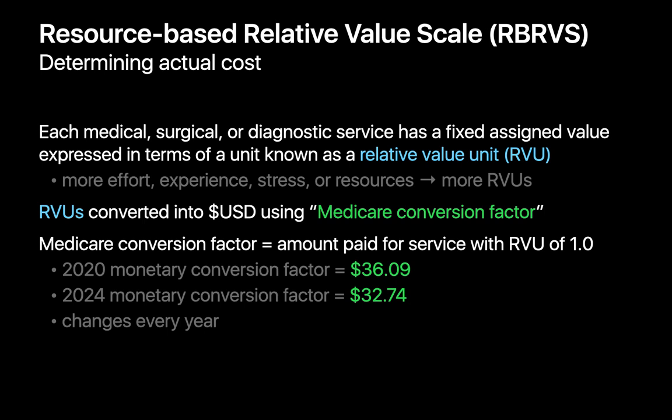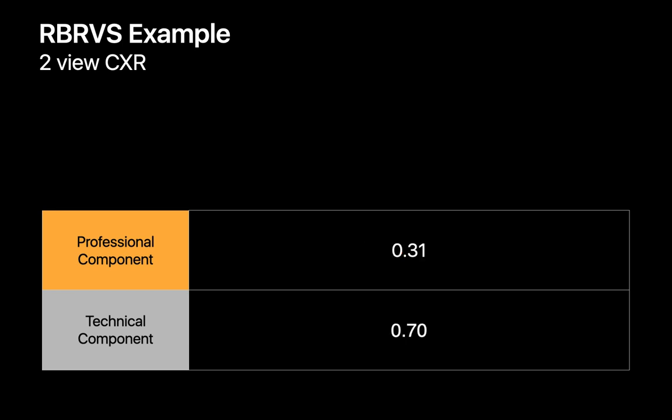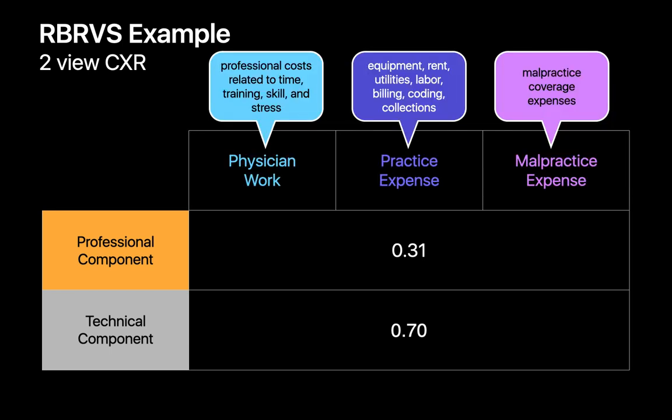Manipulating this conversion factor up or down allows CMS to exert control over total Medicare expenditures. Let's see how things work with a two-view chest X-ray. With radiology exam billing, there's a professional component paid to the physician and a technical component paid to the facility. For a two-view chest X-ray, CMS sets the professional component at 0.31 RVUs and the technical component at 0.70 RVUs. CMS further subdivides these RVU values for the professional and technical components according to physician work, practice expense, and malpractice expense subcomponents.